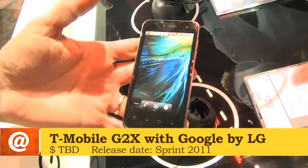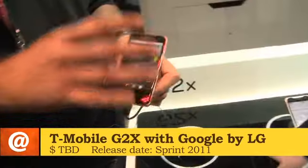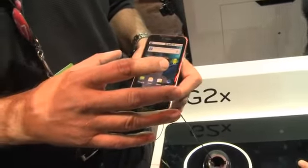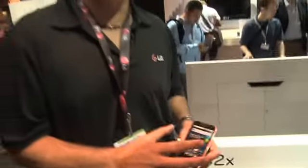It allows you to record and play back full 1080p HD video. This is a 4G HSDPA Plus device running Android 2.2, and it should be upgradable to 2.3 when that comes out.